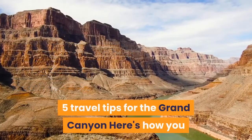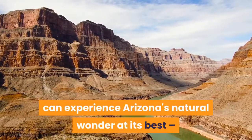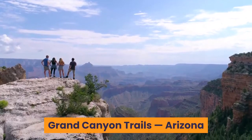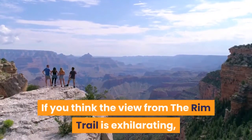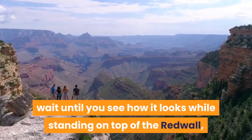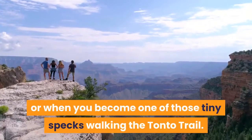5 Travel Tips for the Grand Canyon — here's how you can experience Arizona's natural wonder at its best and get away from the crowds. Grand Canyon Trails, Arizona: if you think the view from the Rim Trail is exhilarating, wait until you see how it looks while standing on top of the red wall, or when you become one of those tiny specks walking the Tonto Trail.